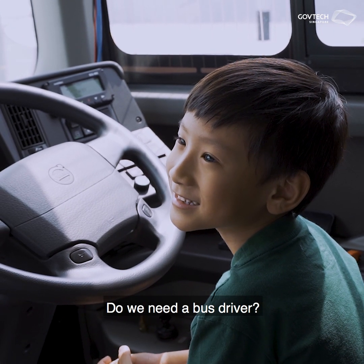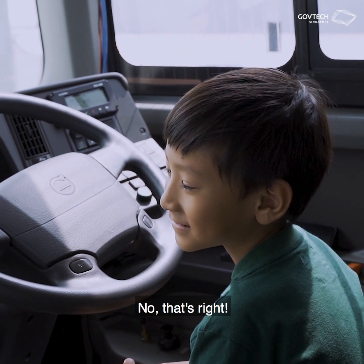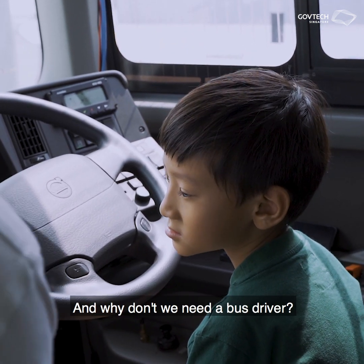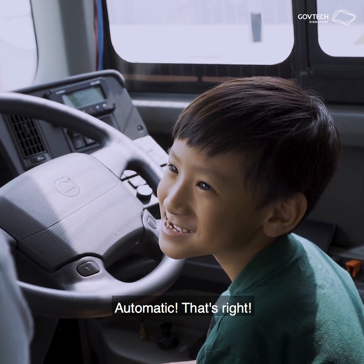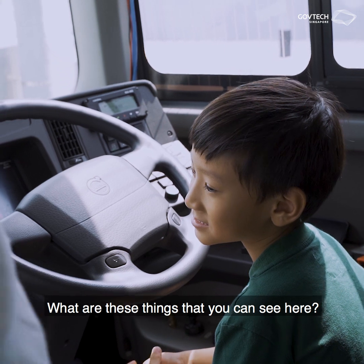Do we need the bus driver? No, that's right. And why do we not need the bus driver? Automatic. That's right, I like it!